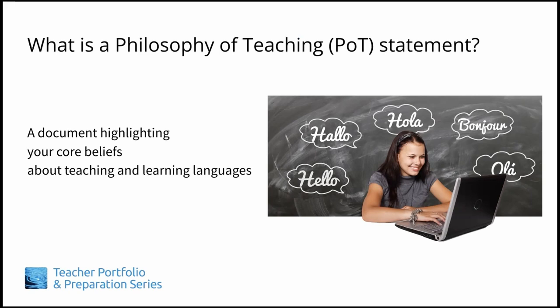It shows who you are and what you value as a teacher. While it can include your beliefs about teaching and learning in general, we found that a philosophy statement is typically more potent if it focuses specifically on the content that you teach. For example, if you are a second language teacher and your statement completely ignores your beliefs about how people effectively learn languages, your statement might feel too generic to a potential employer.